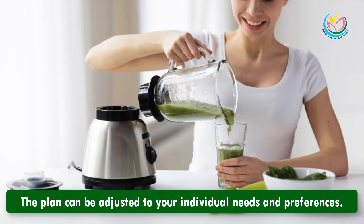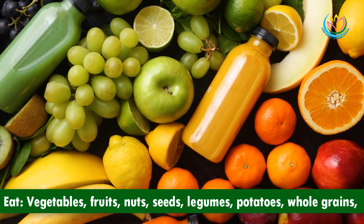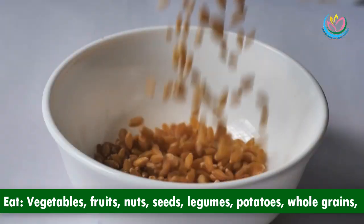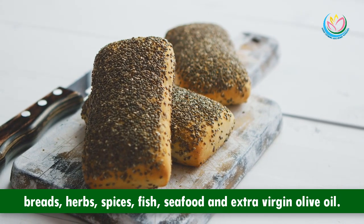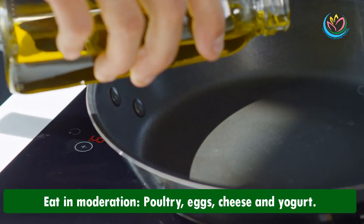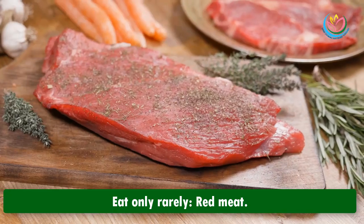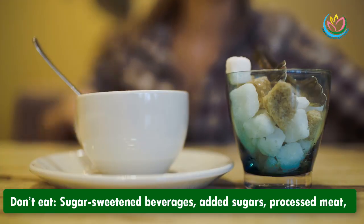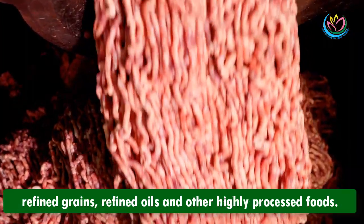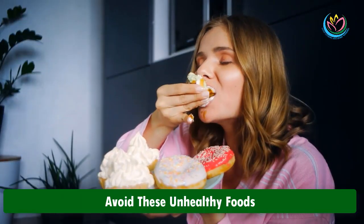The basics of the Mediterranean diet: eat vegetables, fruits, nuts, seeds, legumes, potatoes, whole grains, breads, herbs, spices, fish, seafood, and extra virgin olive oil. Eat in moderation: poultry, eggs, cheese, and yogurt. Eat only rarely: red meat. Don't eat: sugar-sweetened beverages, added sugars, processed meat, refined grains, refined oils, and other highly processed foods.